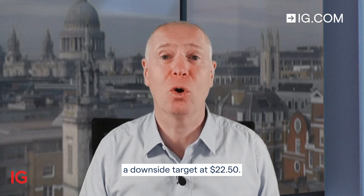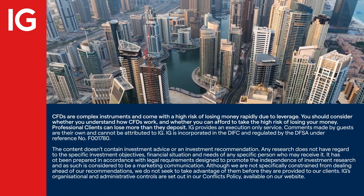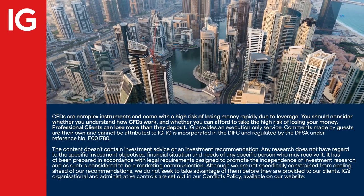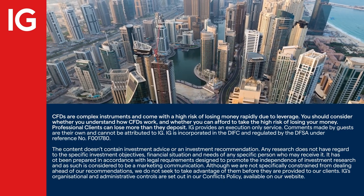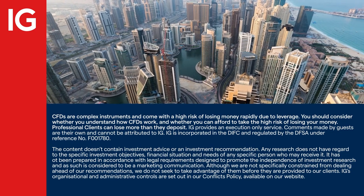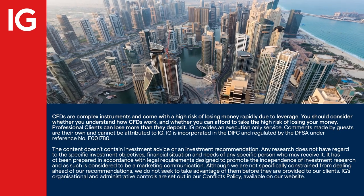We'll go short sugar at $24.46, with a stop loss at $25.05 and a downside target at $22.50.